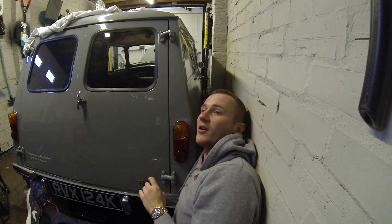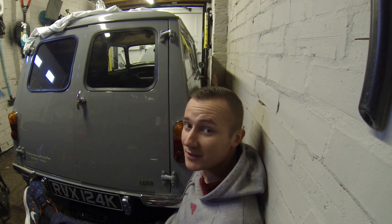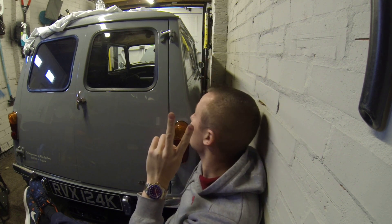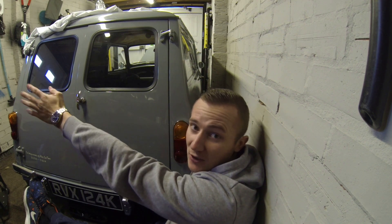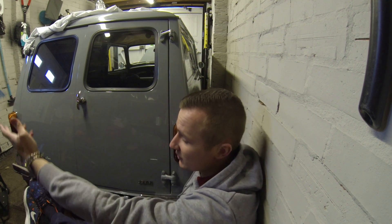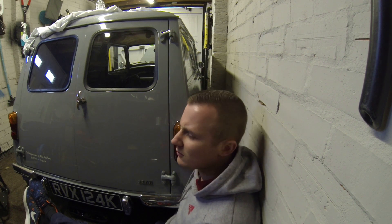Now, you're probably thinking what on earth are you doing down on the side of your van like this? A lot of people picked up on my last video how close I parked this van to this wall, and there are two reasons for that. One reason is because I need to get the space on the opposite side of the car so I can get past in my chair and all that malarkey.